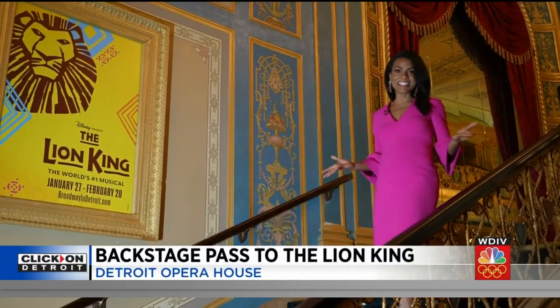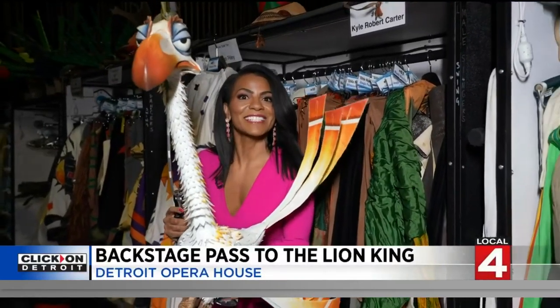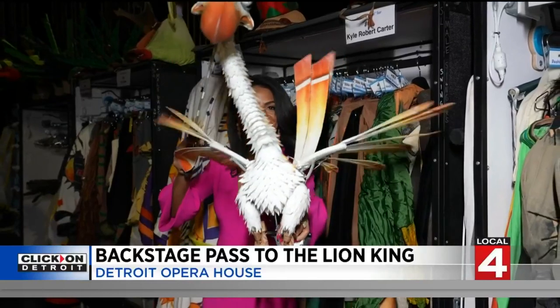It has been incredible to see the return of Broadway-caliber productions to our beautiful Detroit theaters. Our Rhonda Walker got exclusive access to the world's number one musical playing at the Detroit Opera House right now. The Lion King production is in its final weekend here at the lovely Detroit Opera House, and I have the exclusive backstage pass with the crew that makes this elaborate production come to life.